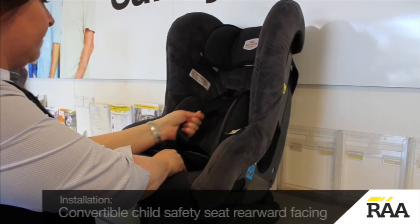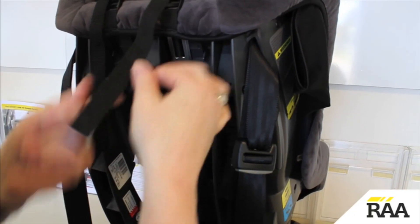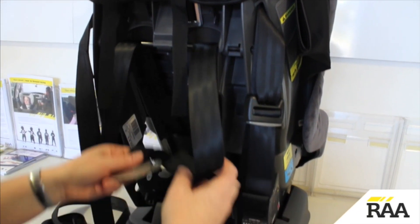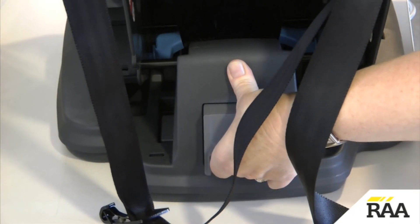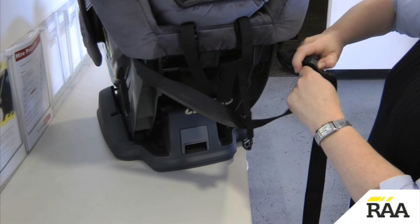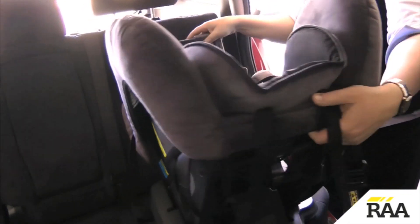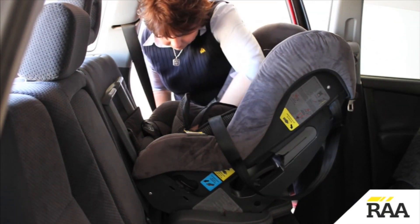To install a convertible child safety seat rearward facing, adjust the harnesses so they sit level with or just above the child's shoulders. Select the rearward facing angle, pull out the stabilising bar, lengthen the upper tether strap, place the restraint on the vehicle seat facing the back, and feed the seat belt through.